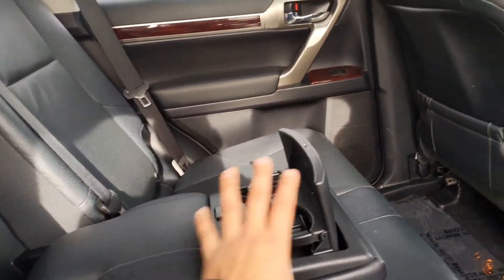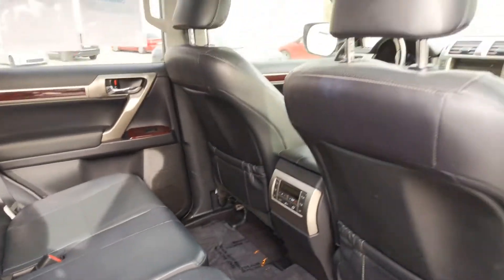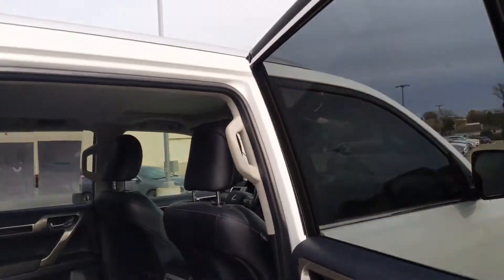There's the cup holder with the armrest there. Plenty of space and it looks like a very, very comfortable ride for the people in the back.